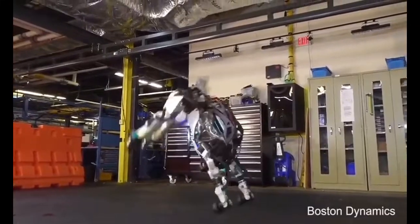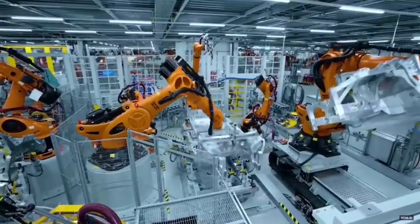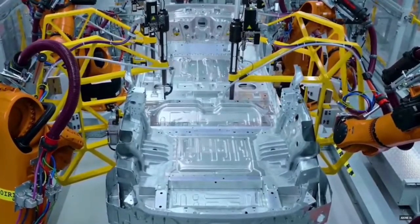How did you feel when you watched these images? Are you surprised like it — are you startled or are you scared? But would you feel the same way if I showed you robots like these assembling cars?